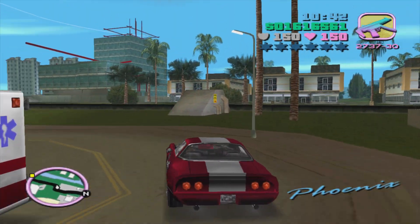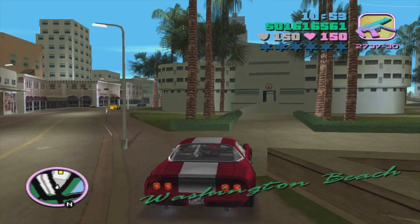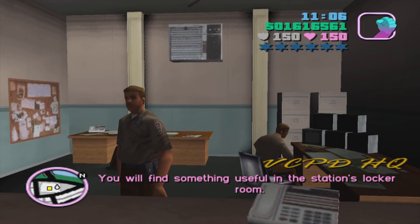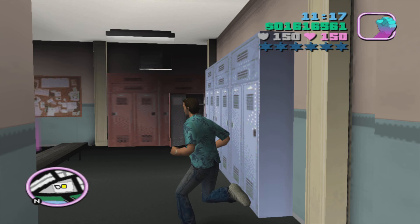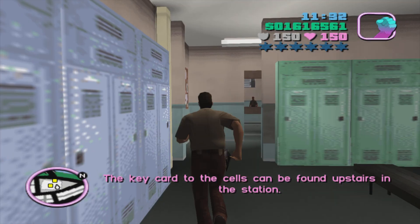We're about to begin our heist - our first bank job. The first thing we need is a man who knows how to get into a safe, and that's Cam Jones. We're going to break him out of the police station. This mission can be a bit scary. Let's enter the police station - VCPD HQ. These cops carry Uzis and more will come out of that closet. We need to grab the police uniform here leading to the shower room.